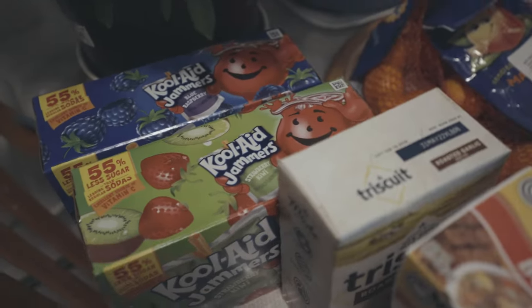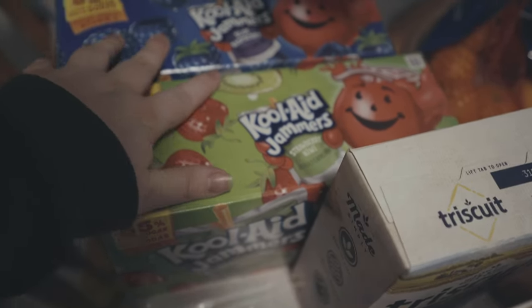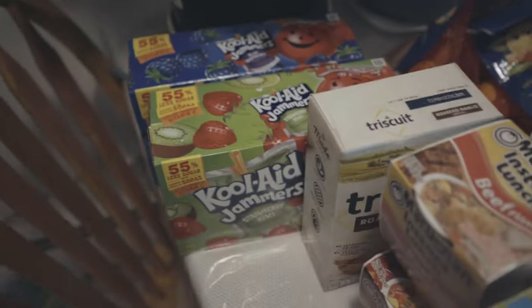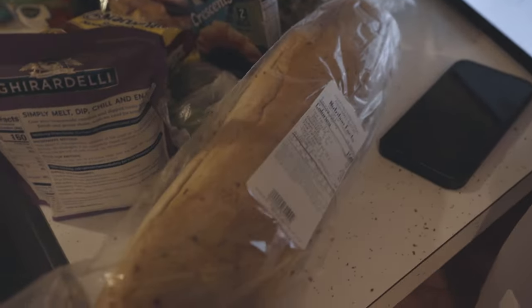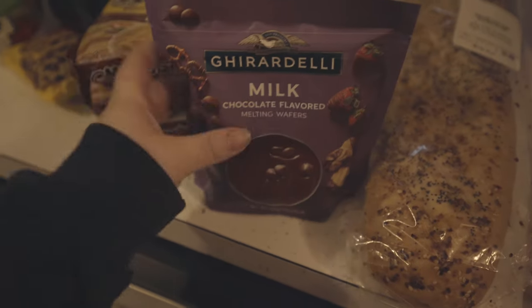We got some Kool-Aid Jammers — strawberry kiwi and blue raspberry. Moving on, we have Great Value everything French bread. They make this and it's literally a dollar, but we're gonna try something new with this and make steak and cheese subs, so I hope that turns out. We also have these milk chocolate melts for my cookies for work.